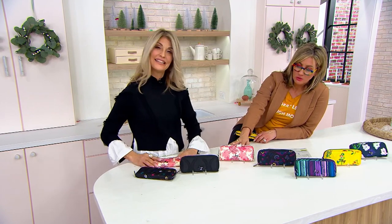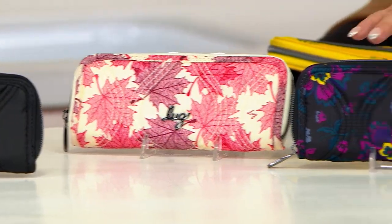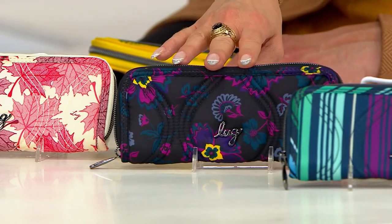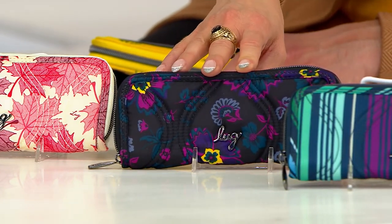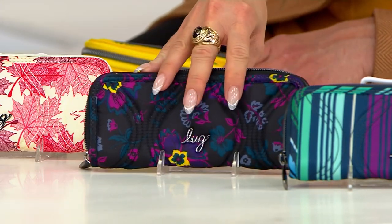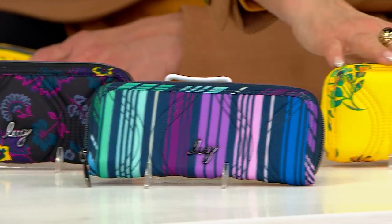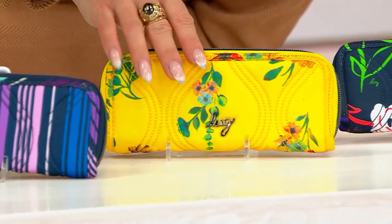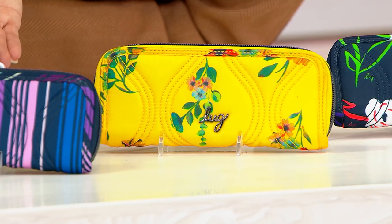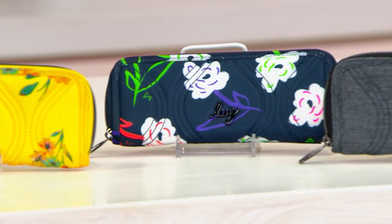Colors remaining: Maple Cream, Boho Floral Black, Love Stripe Multi, Bouquet Yellow — I love the yellow, you'll definitely see it in your bag — Bright Floral, and Heather Gray.